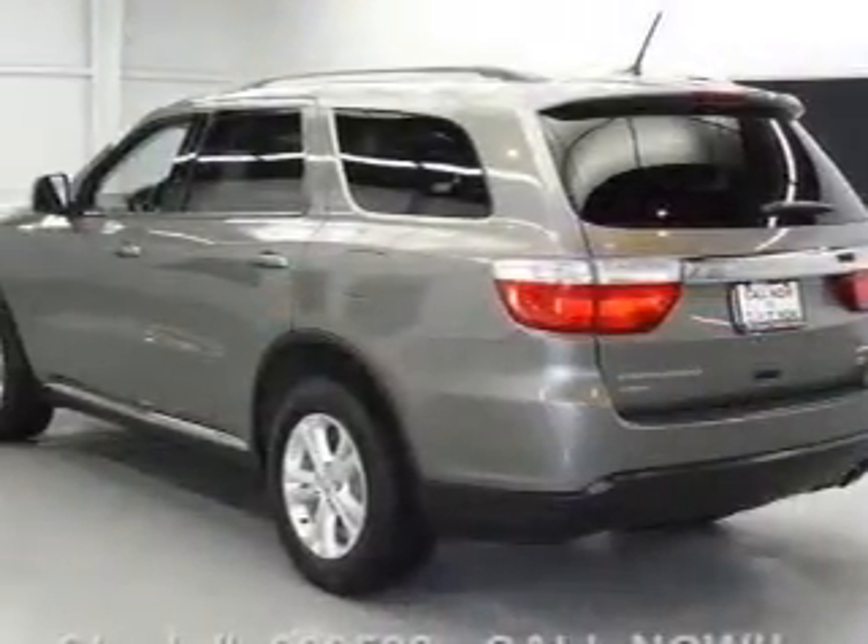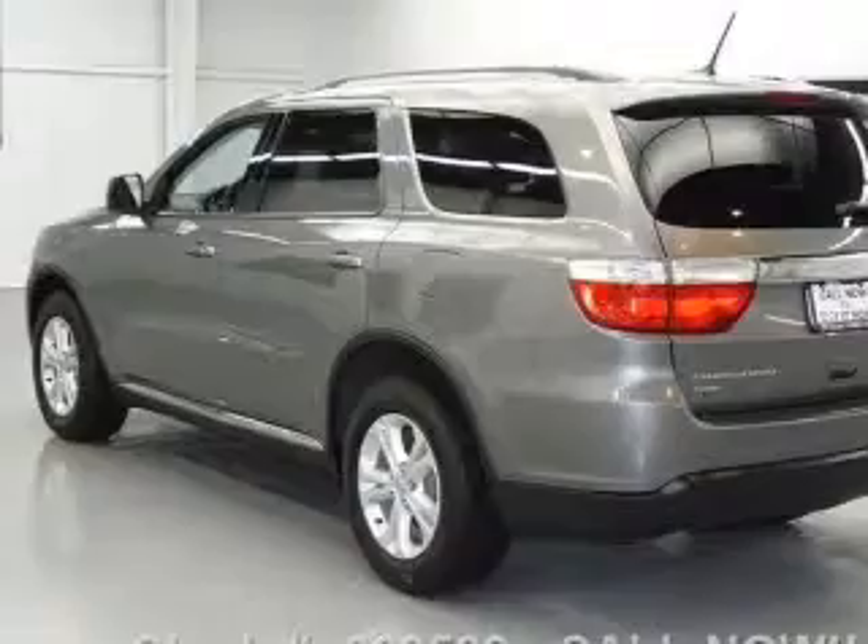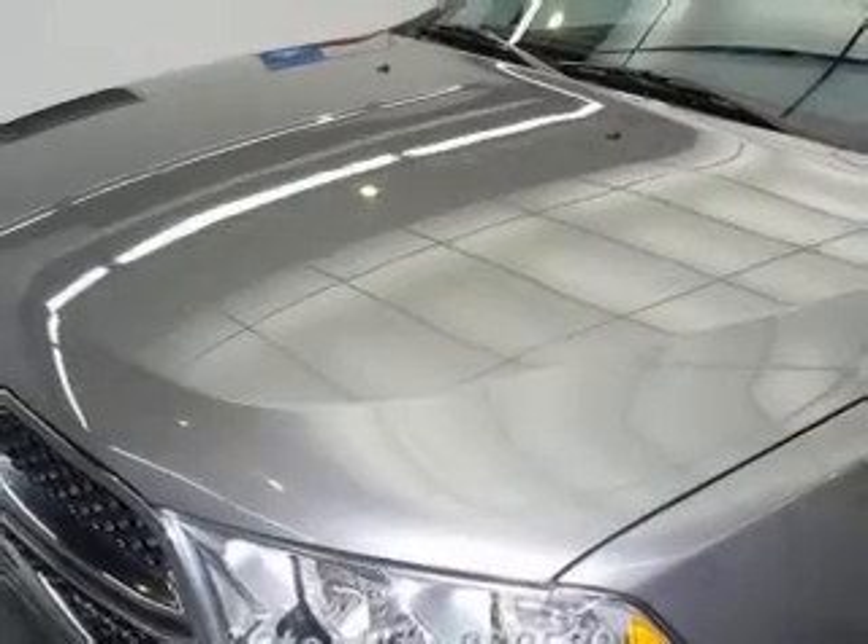power door locks, power windows, cruise control, Bluetooth wireless, a DVD system, and an AM/FM stereo with a CD player.